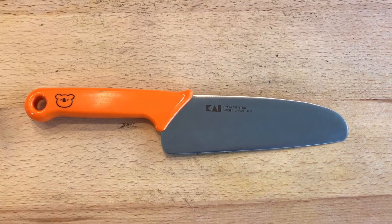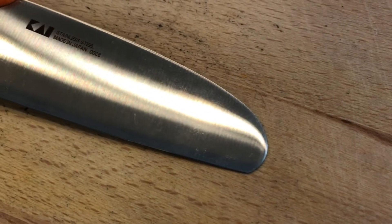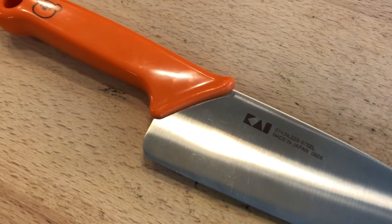The blade's handle is sized for a kid. The blade comes not sharpened, but it can still cut through things like vegetables. So it's a great way for a kid to learn how to use a knife.